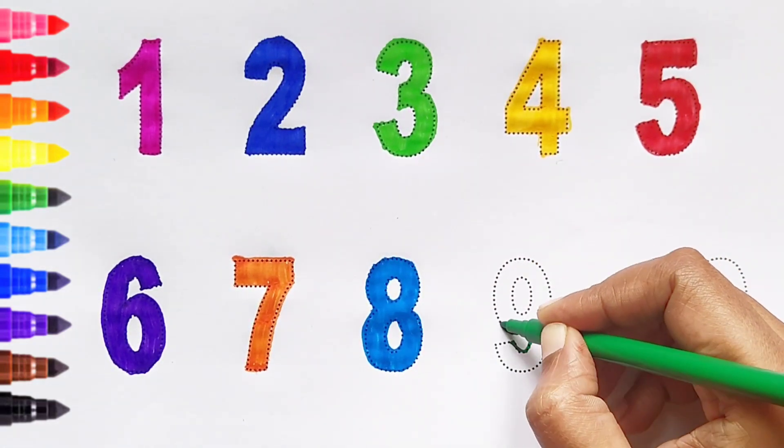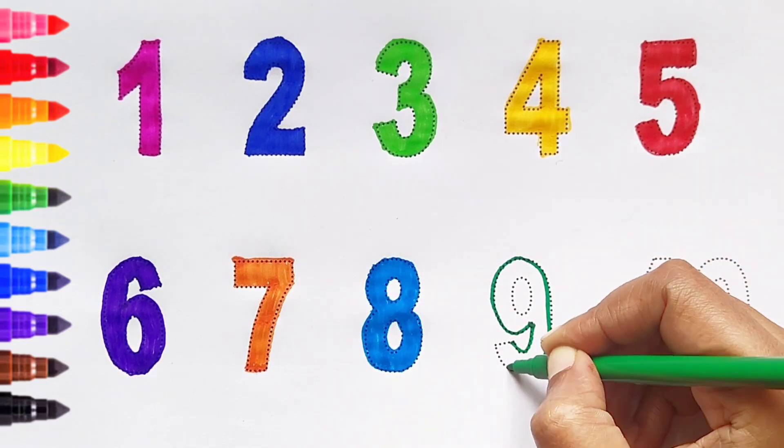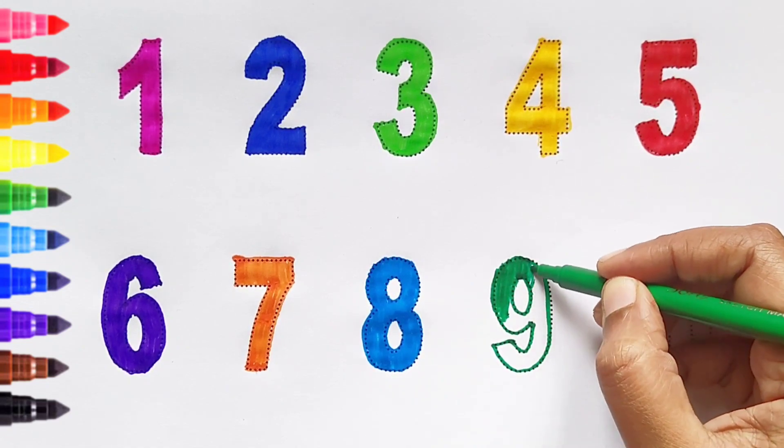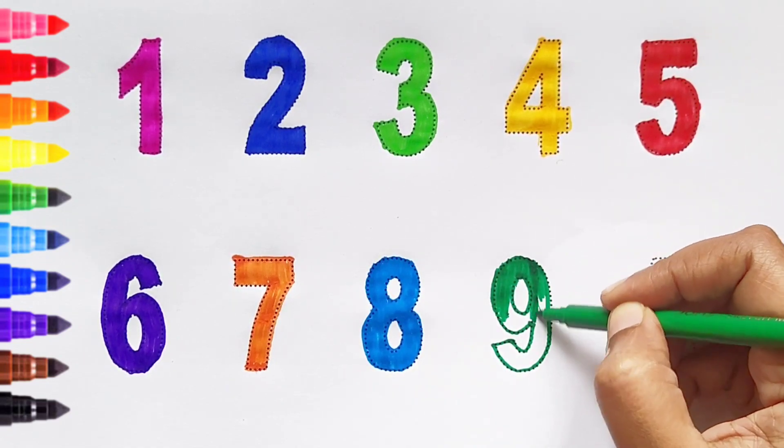Nine. Dark green color. Nine. Dark green color.